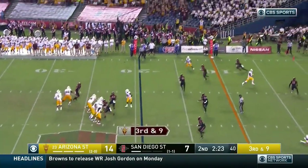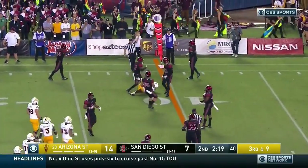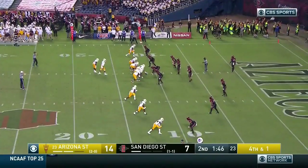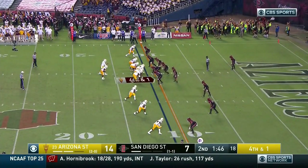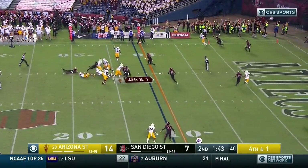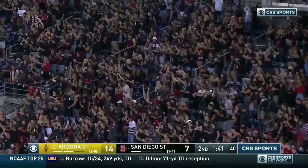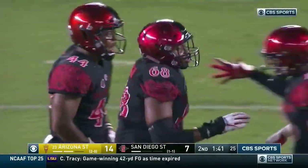On third and nine, Wilkins looks to the outside — complete, falling forward short of the first down. But Kyle Williams makes the grab. We have a great kicker in Brandon Reese. Fourth and one from the 11 — hold your water if you're San Diego State, you can't jump offside. Wilkins, fourth and one, pressured, and he's sacked at the 15-yard line. San Diego State gets the fourth down stop. Cheatham gets the sack on Wilkins.